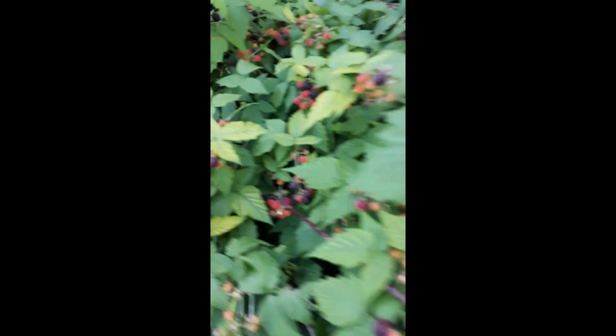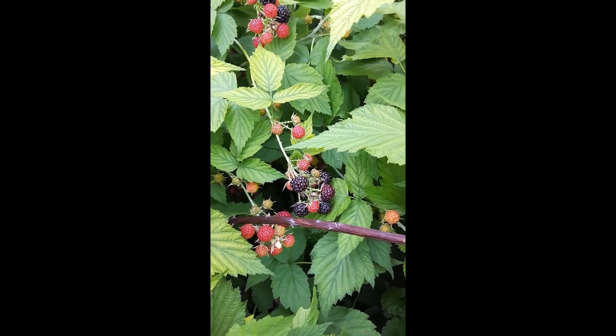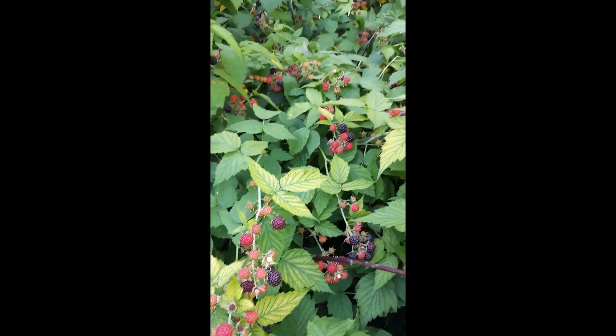The black raspberry is pretty common to find, especially in disturbed areas in the eastern deciduous forest. Often times you'll see it on the edge of forests or along trails.